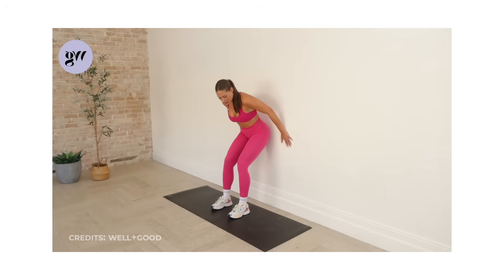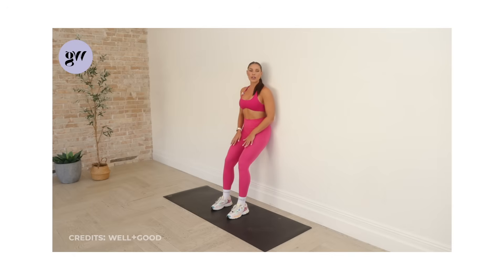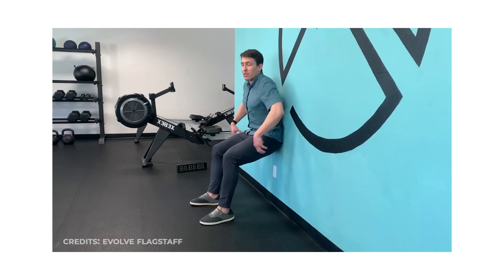For beginners, place your back against a wall, step your feet slightly forward, and bend your knees just enough to feel engagement. Accumulate one to three minutes per day.